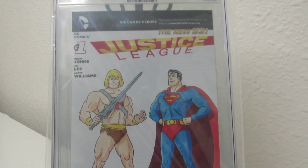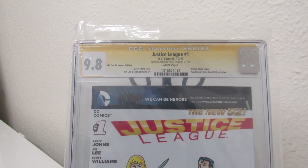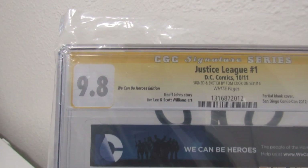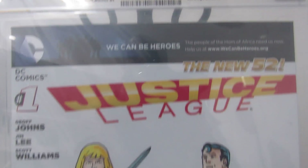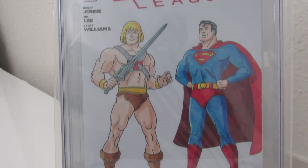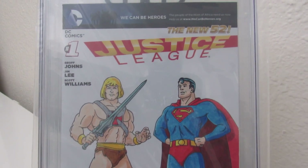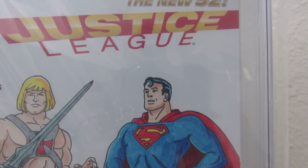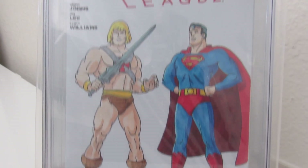Everybody that knows me knows I am a big He-Man fan. I purchased this bad boy — 9.8, signed and sketched by Tom Cook, the animator who created He-Man. I saw this and I was like, yeah, I gotta snatch that up. And then you got the 70's Super Friends with Superman on there. Wonderful, wonderful cover.